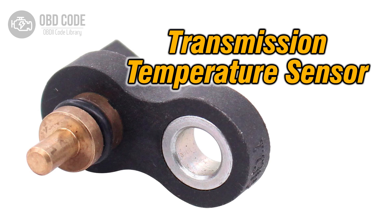It sends voltage signals corresponding to this temperature to the ECM or TCM. A high input signal suggests that the transmission fluid temperature is above the expected range.